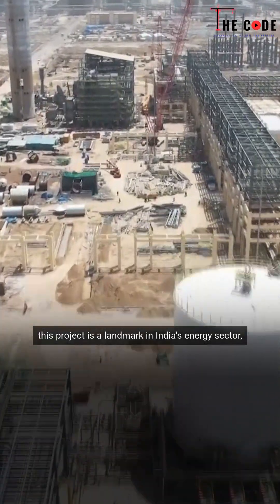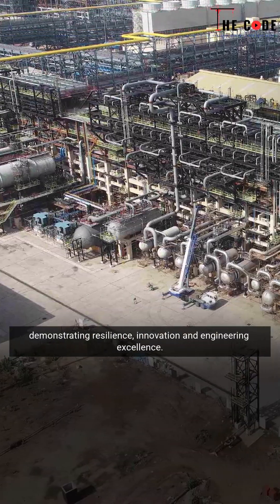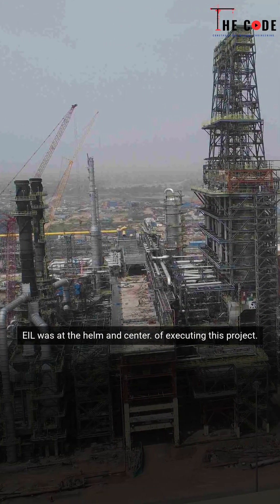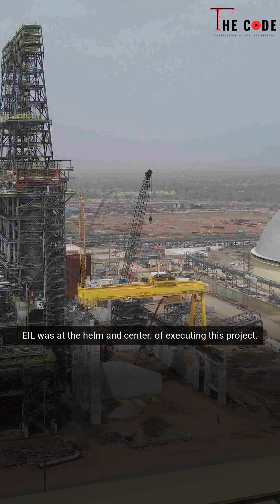This project is a landmark in India's energy sector, demonstrating resilience, innovation, and engineering excellence. EIL was at the helm and center of executing this project.